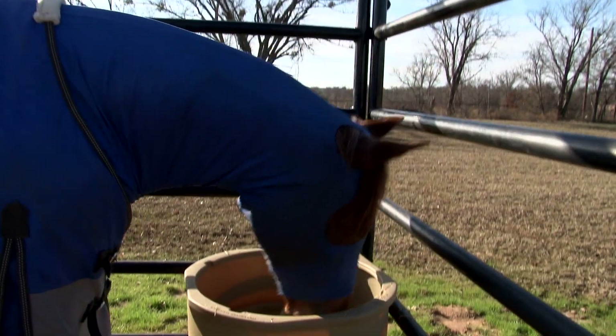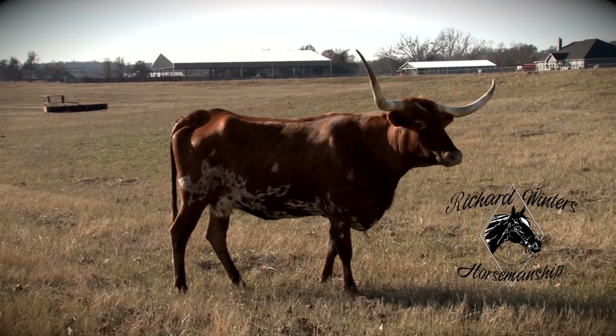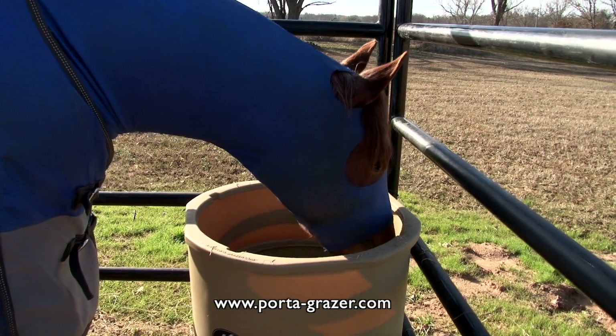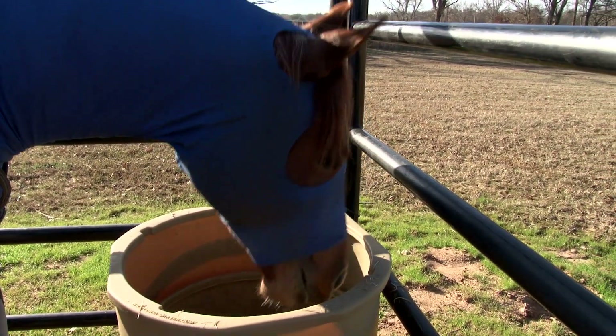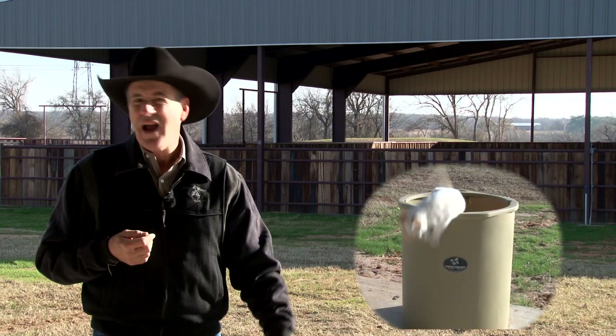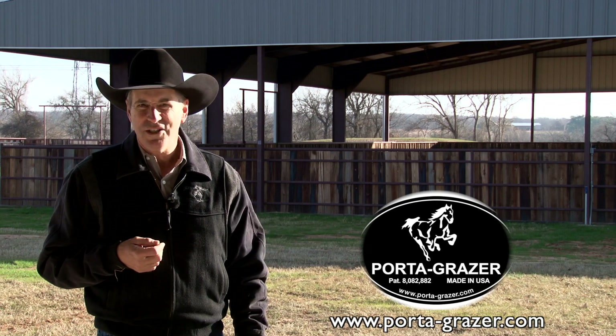This has really been a great addition to this new equine facility that we've put together here outside of Weatherford, Texas. I would encourage you to check it out. The Porta-Grazer — they've been around a long time and they're just about indestructible. I think this is the ticket. It's serving me well, and I would encourage you to check it out. We're liking ours. You can go to PortaGrazer.com and check it out. I'm Richard Winters. Thanks for watching.